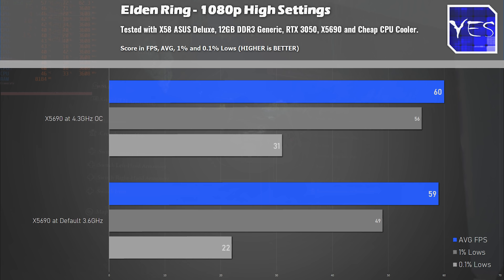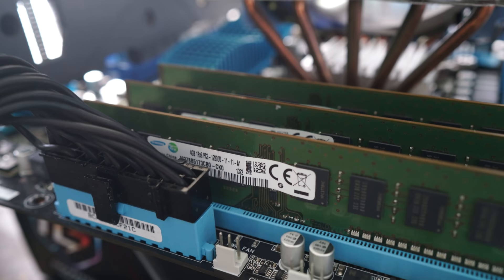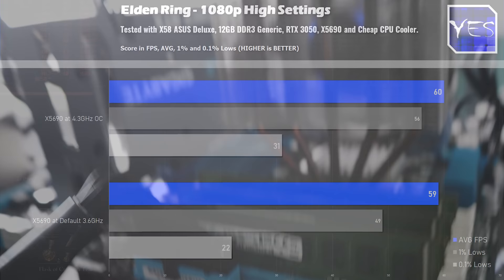On the graph we've done two separate results. We've got this configuration: the X5690 CPU and the X58 motherboard, three sticks of four gigabytes of memory — 12 gigabytes of DDR3 in total. We see that gives 59 FPS with 49 and 22 as the 1% and 0.1% lows.